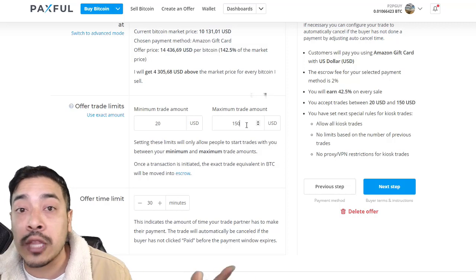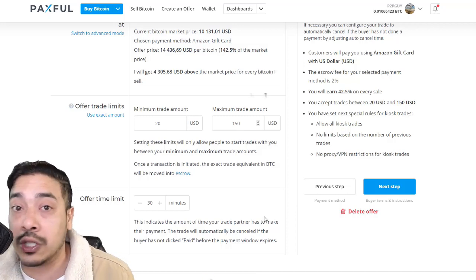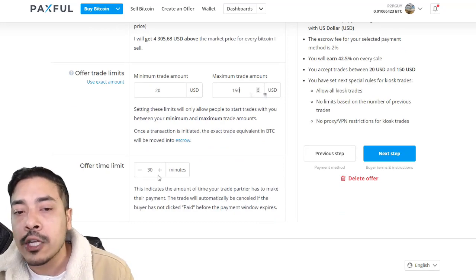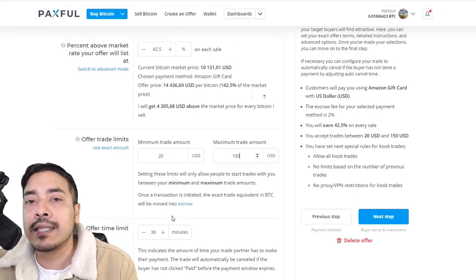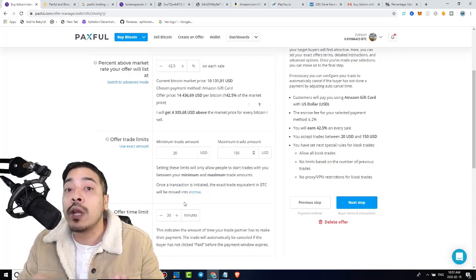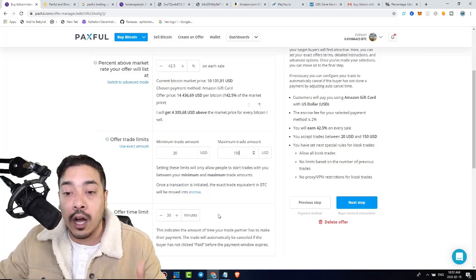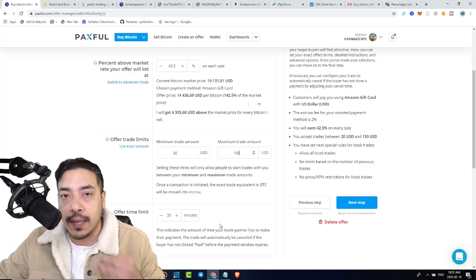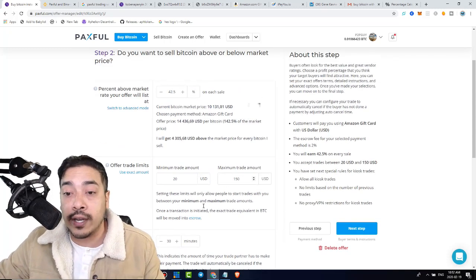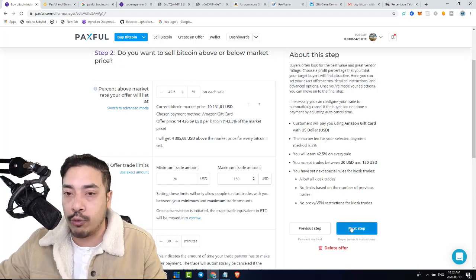You could do $2,000 if you wanted to, and 20% of $2,000 is $400. 20% of $1,000 is $200 — money to be made here. Right here is the time limit. The moment someone sees my sell offer and clicks on it, my Bitcoin goes into escrow right off the bat. There are some steps involved in which the buyer is going to have to prove to us that they paid in cash. 30 minutes — it shouldn't take any more than that to complete this trade.